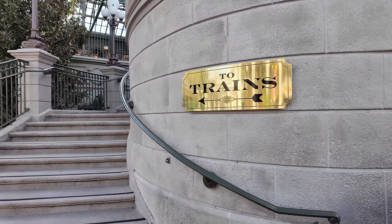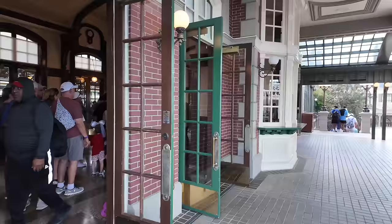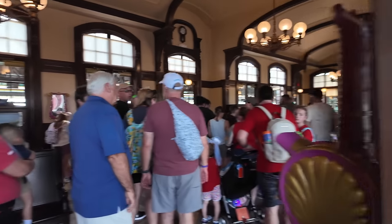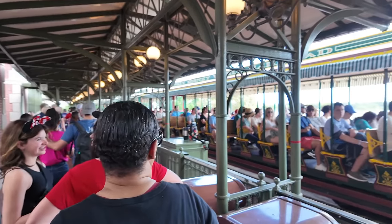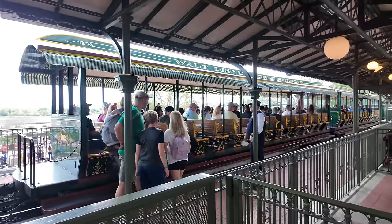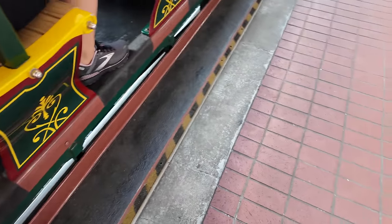I made an executive decision - instead of fighting through the crowds, I think we're just gonna take the train around and do a little wraparound. I love a good train ride and I think the train's coming in right now - just in time! Holy moly, there's a line for the train too. I'm just sitting over here with my popcorn - I don't think we're catching this train. Let's wait for the next one.